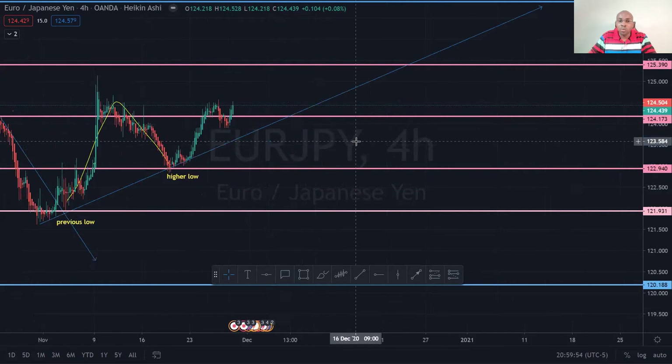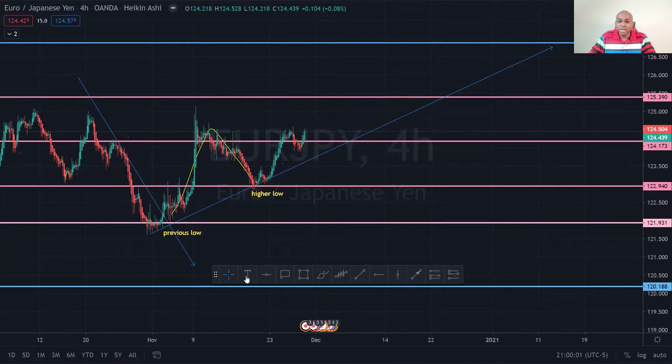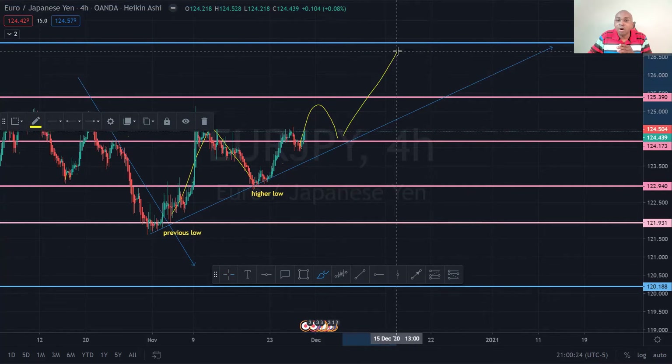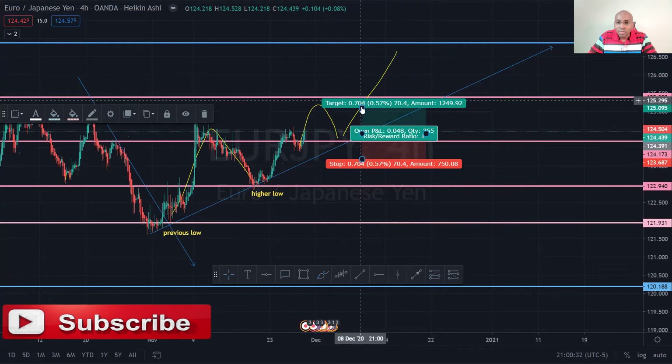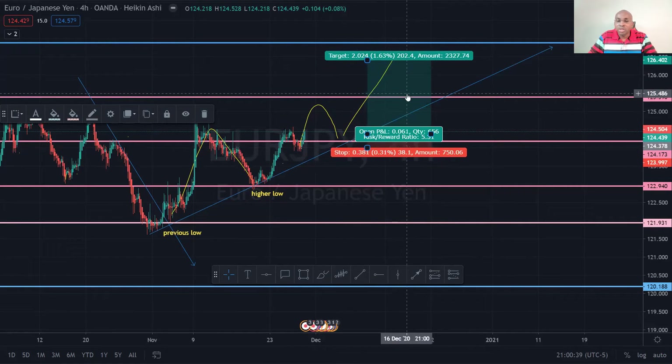Same principle: the pink lines represent minor resistance. What I'm saying is this — I wanted it to retest this minor resistance, which becomes minor support. Respect this line right here, create a higher low, and then you can go in for your buy all the way up to the key resistance. That's my prediction for EuroJPY — targeting just a bit underneath the key resistance.